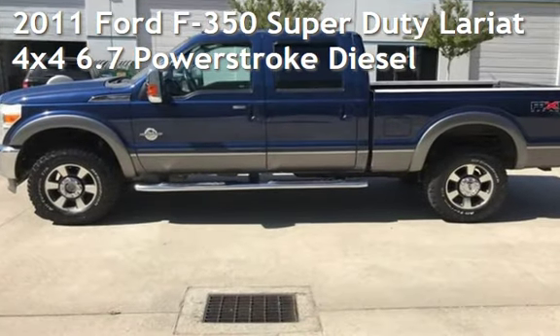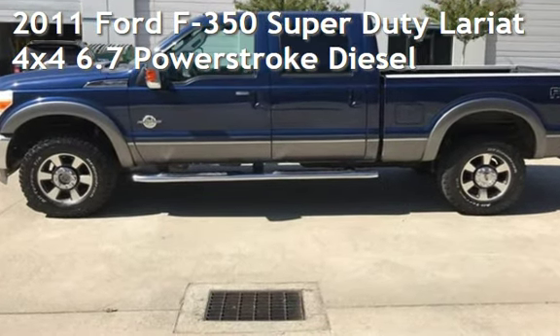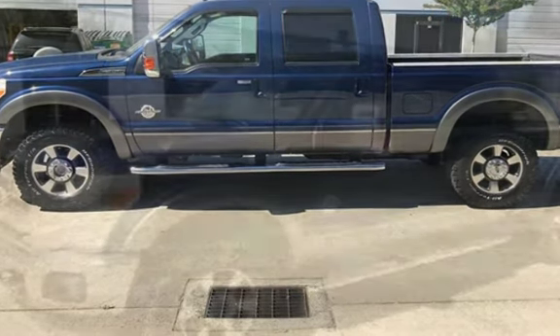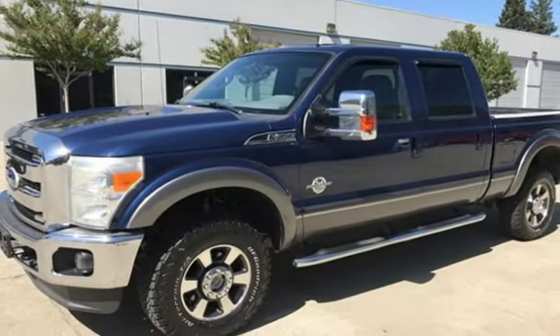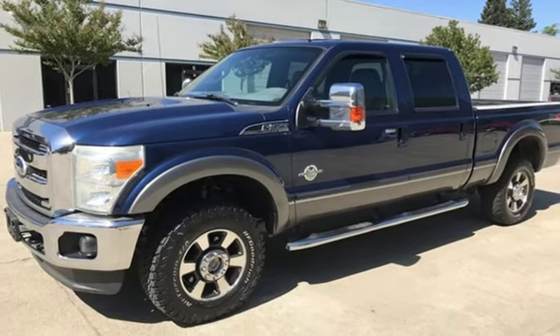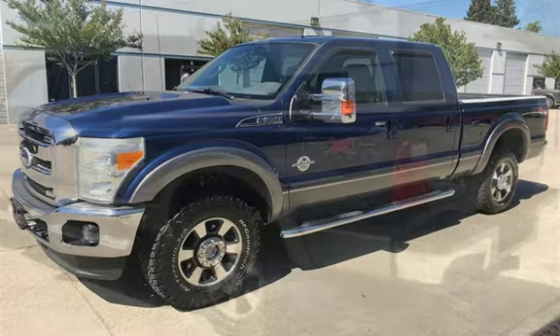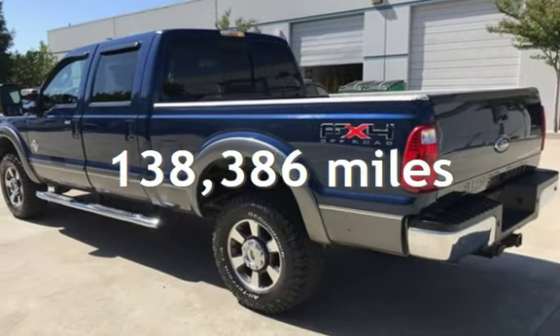Presenting a pre-owned 2011 Ford F-350 Super Duty. This four-door truck has an eight-cylinder, 6.7-liter V8 engine, with four-wheel drive and an automatic transmission. This Ford has less than 139,000 miles on the odometer.